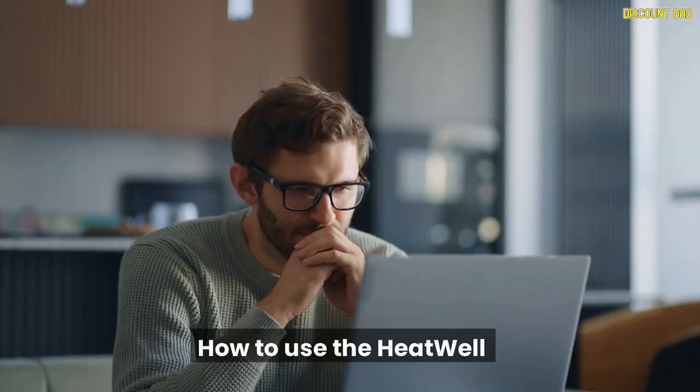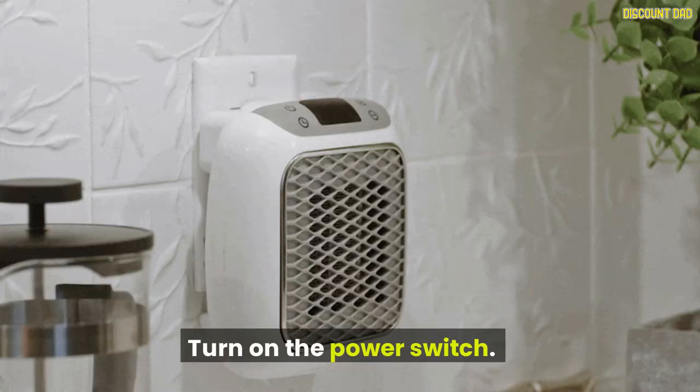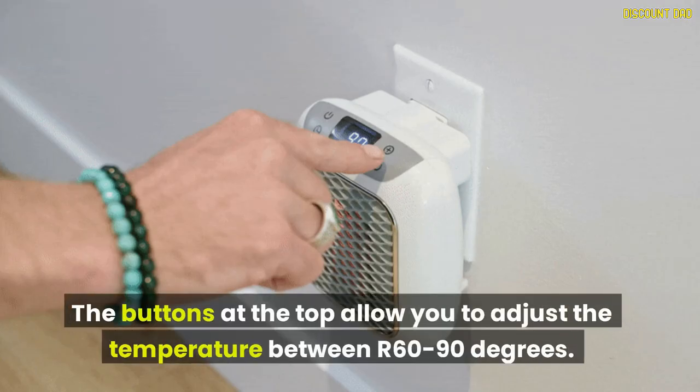How to use the Heat Well: Connect your Heat Well device to any 3-prong socket and turn on the power switch. The buttons at the top allow you to adjust the temperature between 60 to 90 degrees.